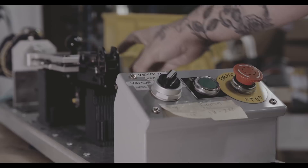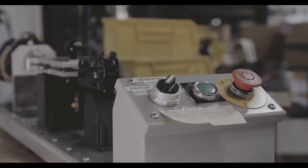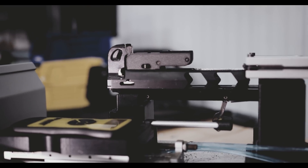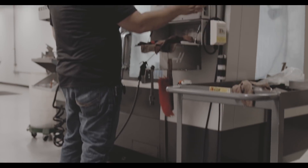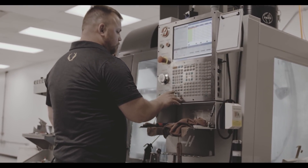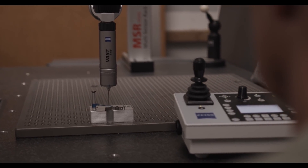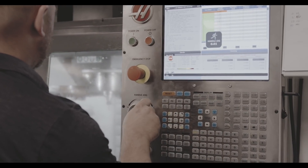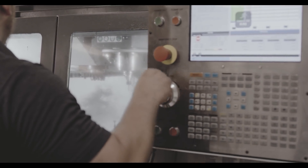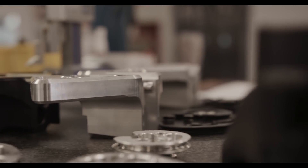Before any TenPoint crossbow comes to market, TenPoint's engineers have proven the successful performance of the crossbow's design through multiple model iterations shot thousands of times. Two Haas high-precision CNC machines build late-stage prototype parts for final material and performance testing and also perform simple machining rework of parts rejected during initial quality control inspections. With in-house CNC machining capabilities, TenPoint can produce brand new part designs in less than a week.